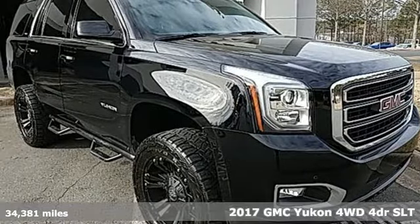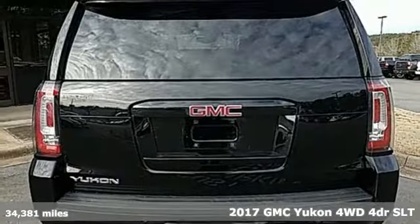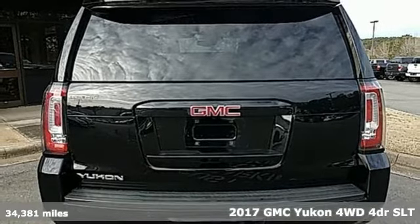It's a 2017 GMC Yukon. Smart capabilities, strong performance. GMC.